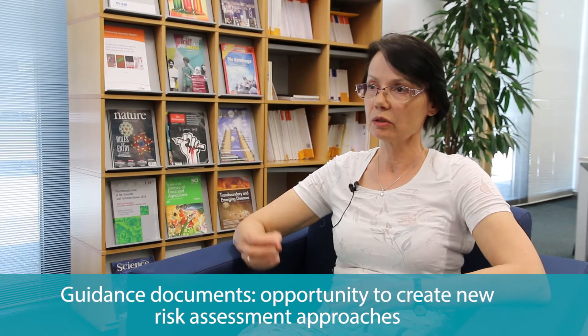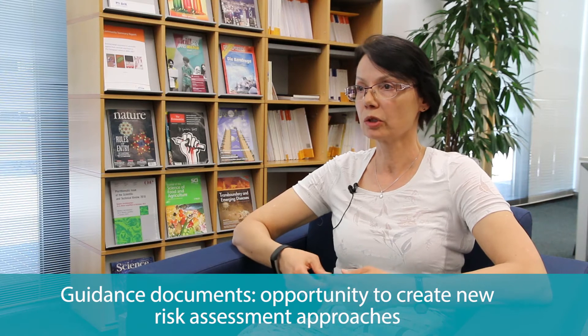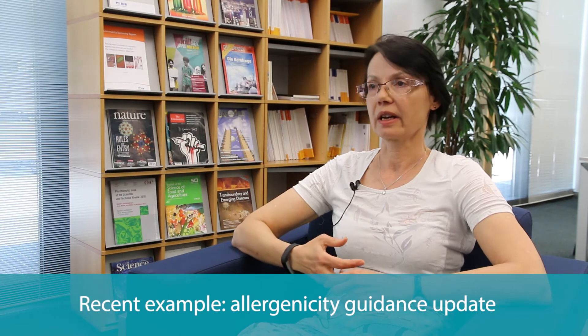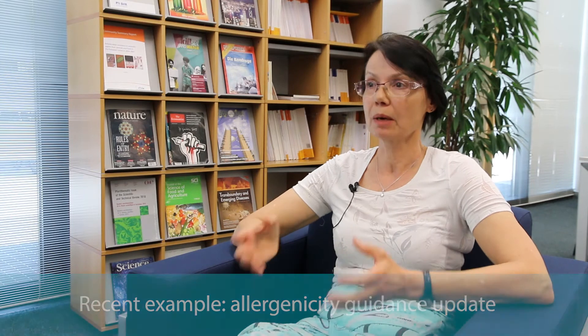In addition to that, there is the development of guidance documents, and this is really the opportunity to create new risk assessment approaches and come up with new methodology. We had a very nice example that we just concluded in the last plenary meeting in May, which is an update of the guidance on allergenicity. It was about two and a half years of work, with a dedicated group of experts specialised in these areas working together.